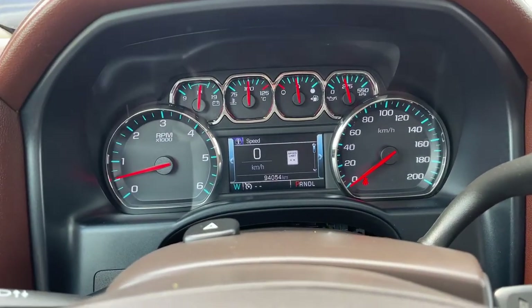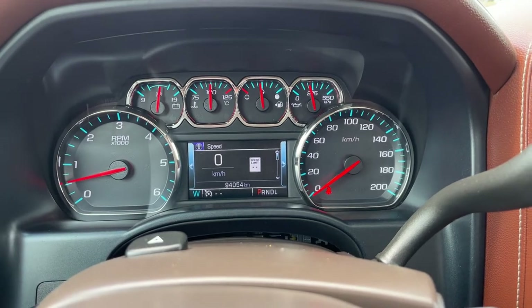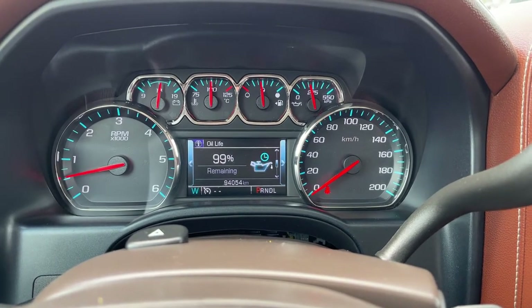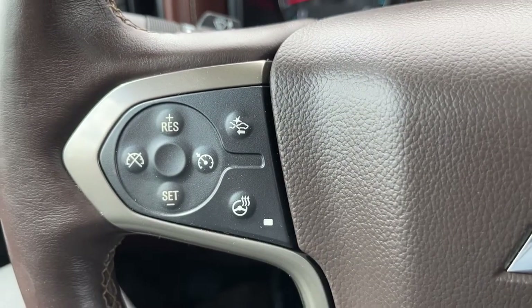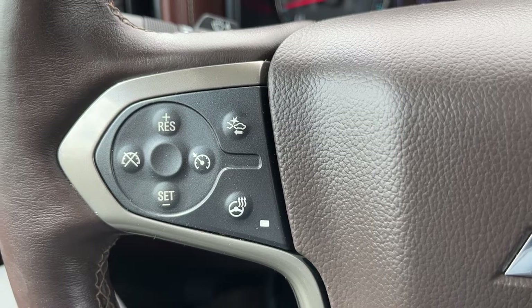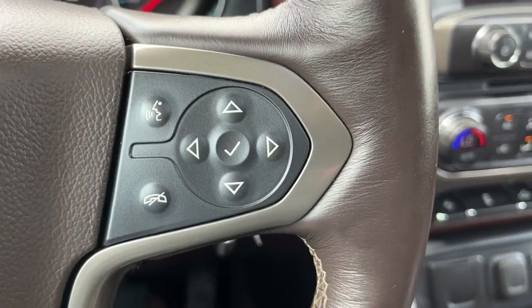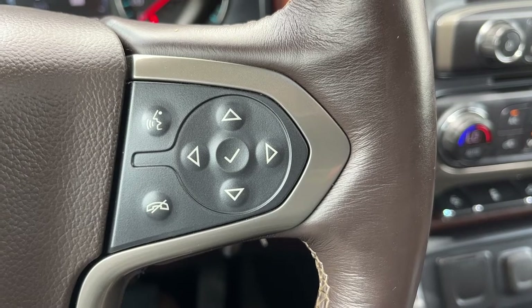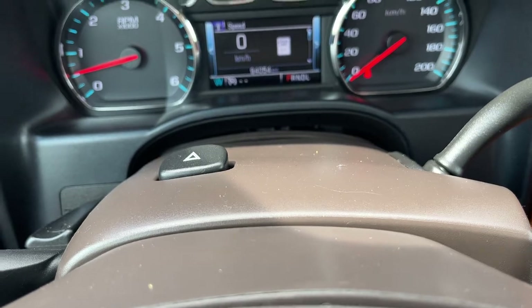Getting into the vehicle and looking above our steering wheel we can see our display cluster. In the center we have a digital information system. Moving down to the left hand side of the steering wheel we have our cruise settings, forward collision alert, and heated steering wheel button. On the right hand side we have our hands-free as well as all the controls for our driver information system. Hazard lights are on top of our steering column.